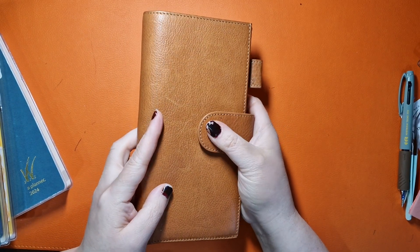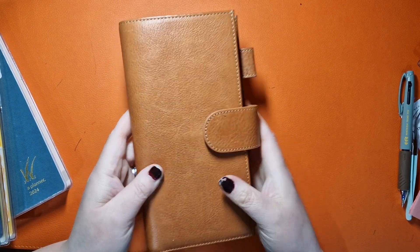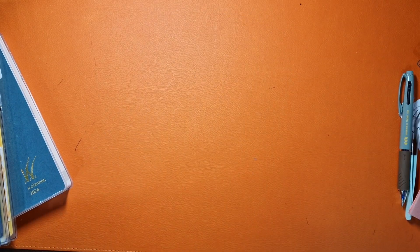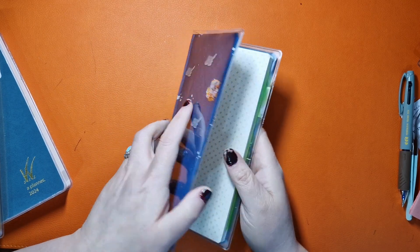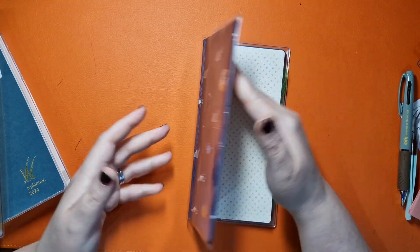So my week's work is here but I will never show you in it — that has been updated, it's always updated. I keep it in the Moterm cover because I usually carry that one in my handbag, while the rest stay at home.